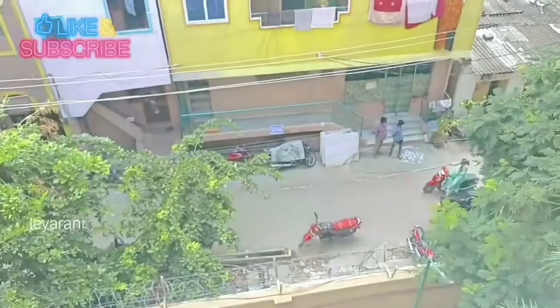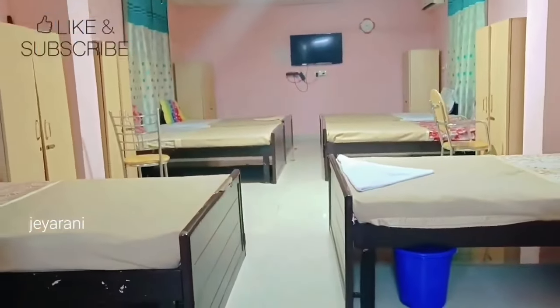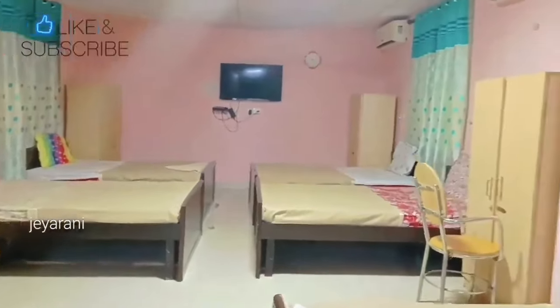In this holiday home, food is available. I am going to show you a video about this holiday home. Now I am going to show you the 6-bedded dormitory room. Please like and subscribe, and click on the bell icon. This guest house is for central government employees. See you in the next video — bye!